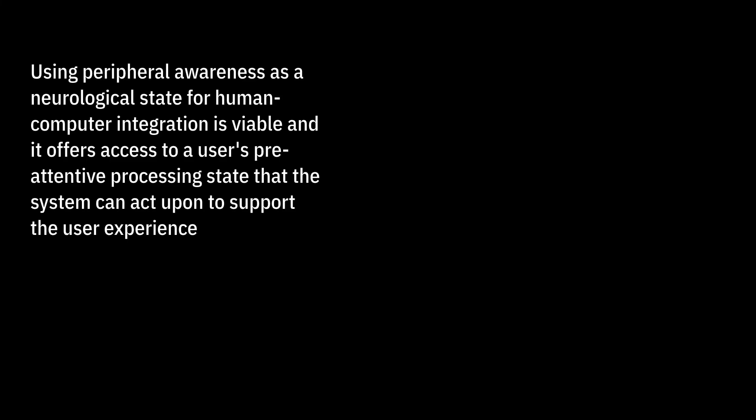My take-home message is: using peripheral awareness as a neurological state for human-computer integration is viable, and it offers access to a user's pre-attentive processing state that the system can act upon to support the user experience. With that, I'd like to thank you for your time and I'm happy to take any questions.